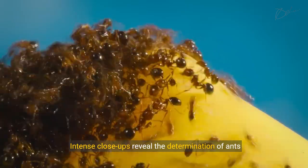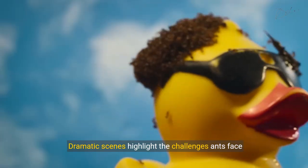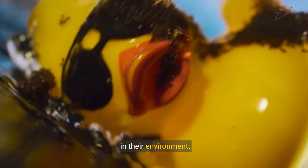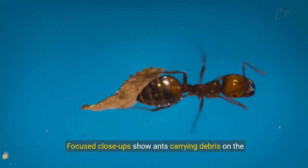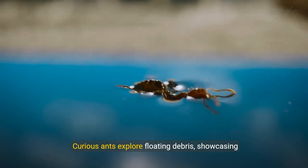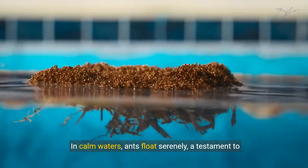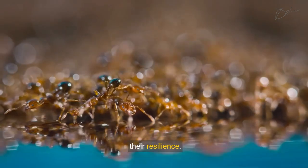Intense close-ups reveal the determination of ants in their watery habitat. Dramatic scenes highlight the challenges ants face in their environment. Focus close-ups show ants carrying debris on the water surface. Curious ants explore floating debris, showcasing their adaptability. In calm waters, ants float serenely, a testament to their resilience.